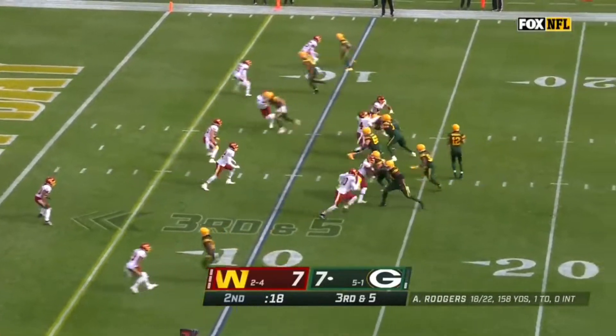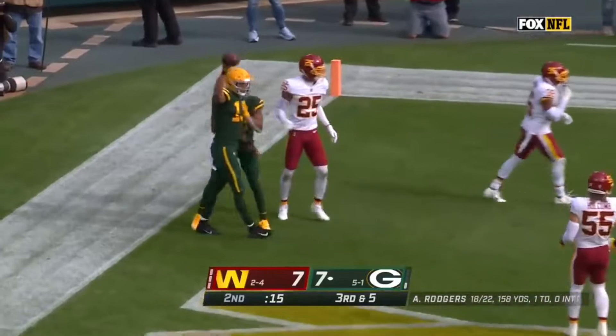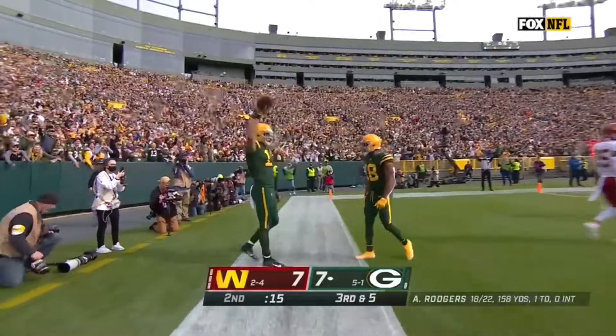Touchdown, Green Bay. Final seconds of this first half — Rogers in rhythm, tosses to the end zone. It's been all about Lazard, and he caps it off with a touchdown.